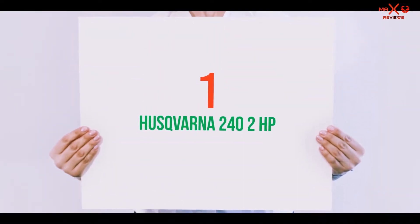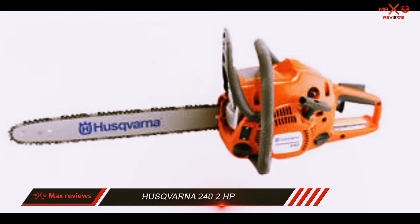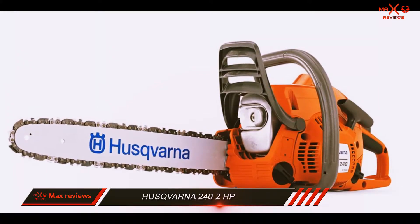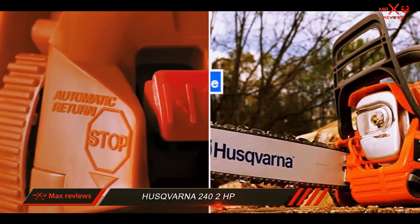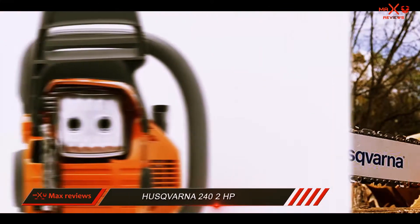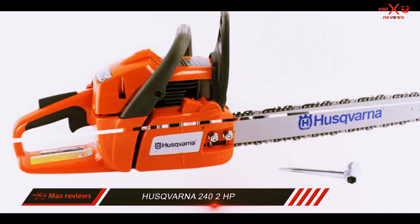And number 1 on this list: the Hisgarno 242 HP. Affectionately referred to as 'husky' by aficionados, Hisgarno is a leading light in the construction of chainsaws, and this starter chainsaw is one of the smallest tools in their arsenal. Ideal for smaller jobs around the backyard such as trimming and clearing, the Hisgarno 242 HP will not win any industry awards for long-term tackling of troublesome woodland, but you'll get plenty of use out of this model around the home.